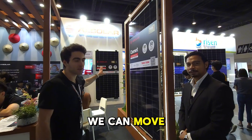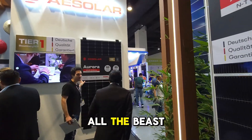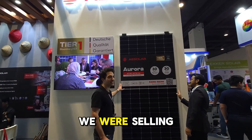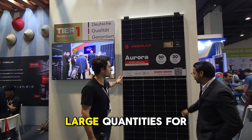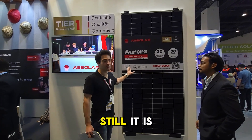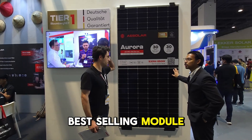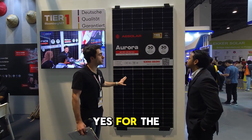We can also look at the P-type module here. This is the old beast — we've been selling this module in large quantities for over five years and it's still standing. It's still the best-selling module, and for the Philippines it's also a good fit.